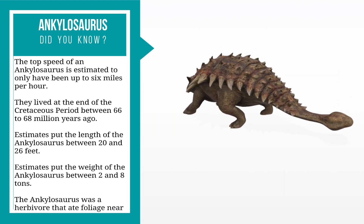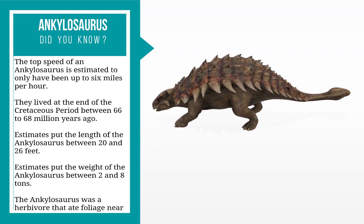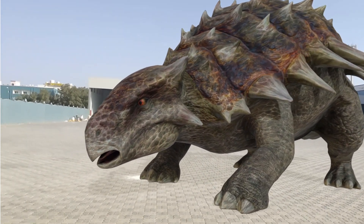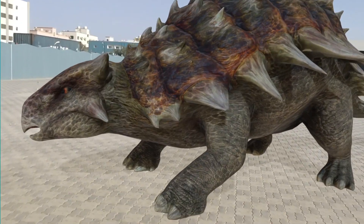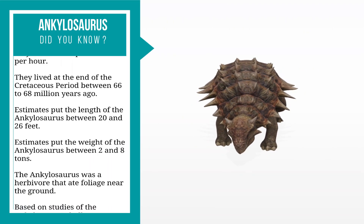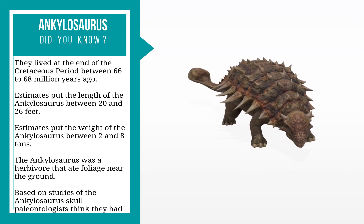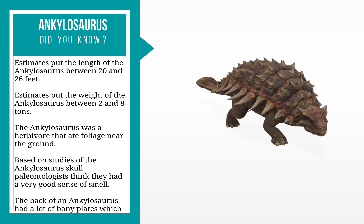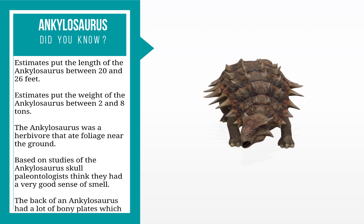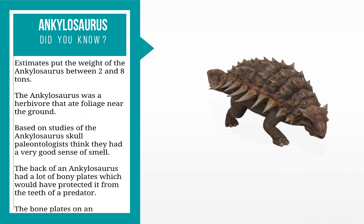Estimates put the length of the Ankylosaurus between 20 and 26 feet, and its weight between two and eight tons. The Ankylosaurus was a herbivore that ate foliage near the ground. Based on studies of the Ankylosaurus skull, paleontologists think they had a very good sense of smell.